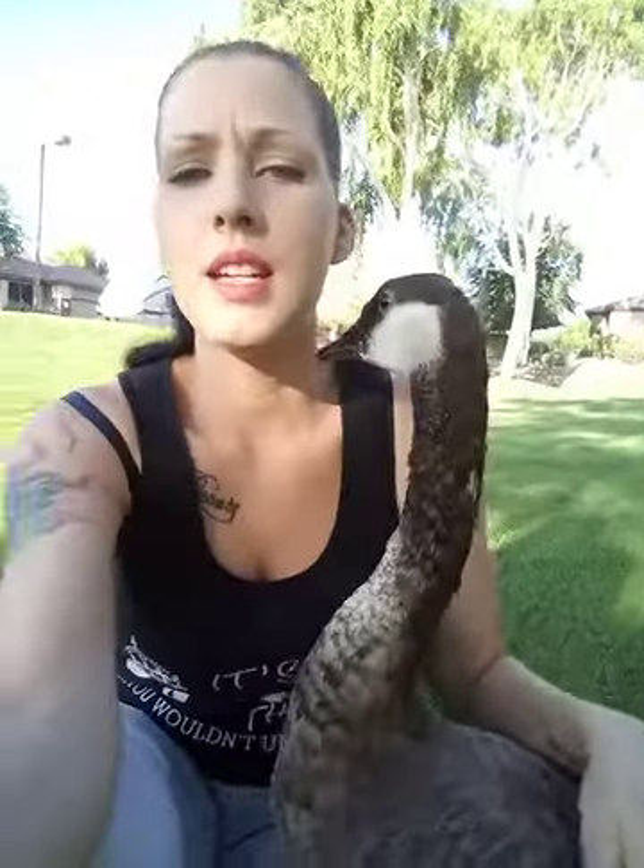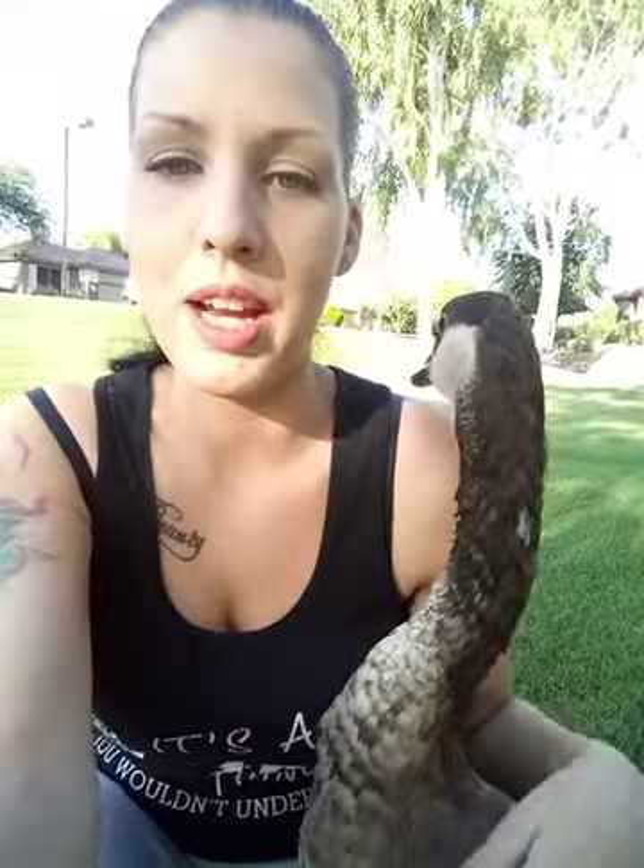It's kind of like getting a parrot — you want to make sure that you're ready to do so. Much like a parrot, having a goose is like having a toddler for the rest of your life. And 99.9% of the time, you're not going to be able to potty train a goose.